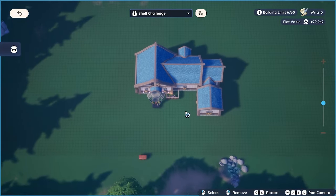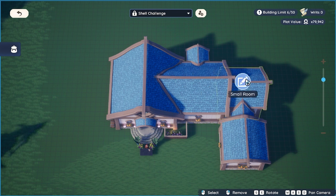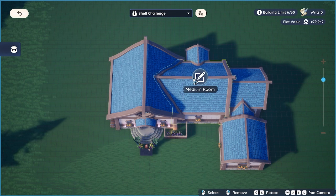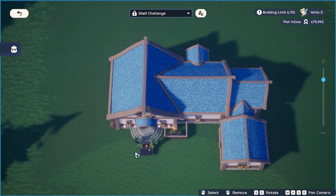If you don't know what a shell challenge is, essentially what I did was create a shell of a house using a harvest house, a medium room with a hallway section above, then another small room with a hallway section and another small room. Competitors then built this exact replica on their plot and designed it however they wanted — the sky was the limit. They could use any furniture, any landscaping, any flowers, any fish, whatever they had to make the design of their dreams.